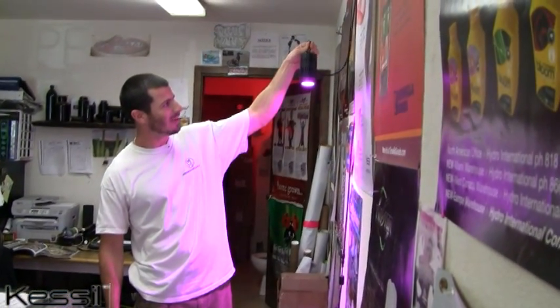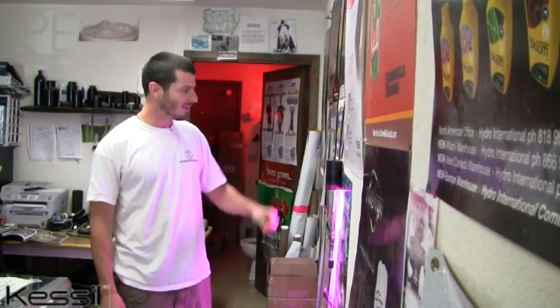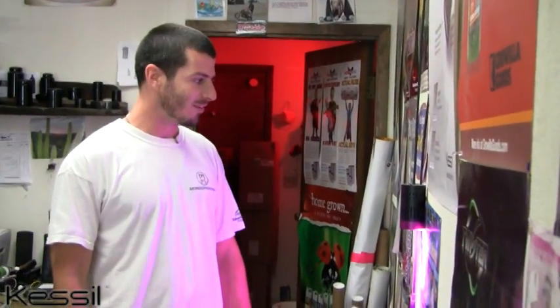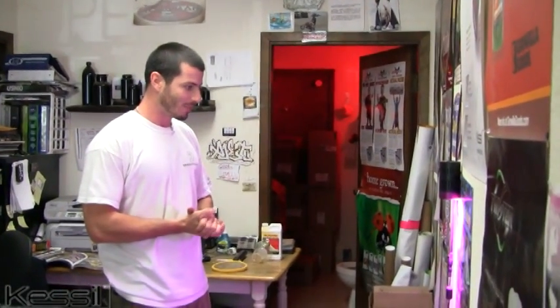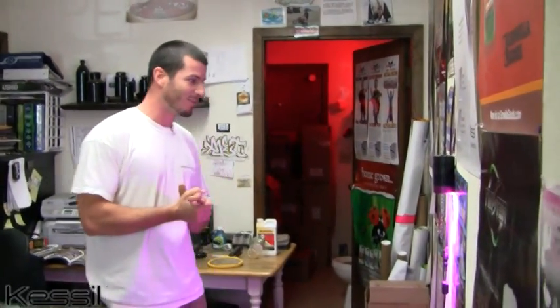Here we have a Kessel LED — the latest and greatest in LED technology. We're very excited to carry these in our store. Hydrofarm recently started distributing these LEDs, which is a big step for them as the first LED they're confident to distribute. With all the LEDs that have come out in the last four or five years, this is the first one I ever feel comfortable enough distributing, which is a pretty big deal for Kessel and for Hydrofarm too.